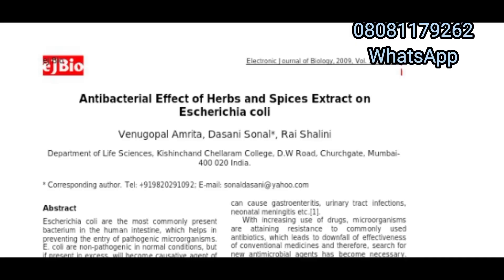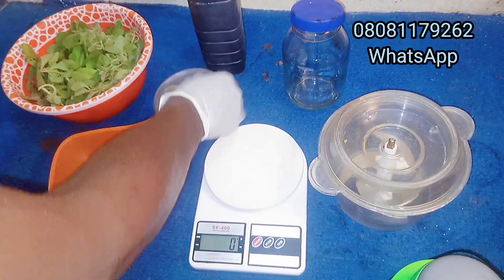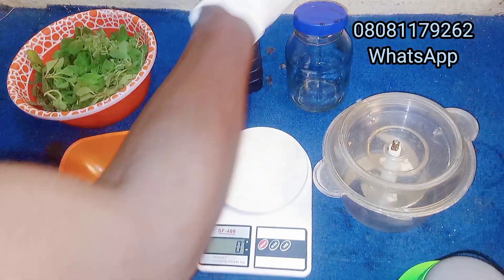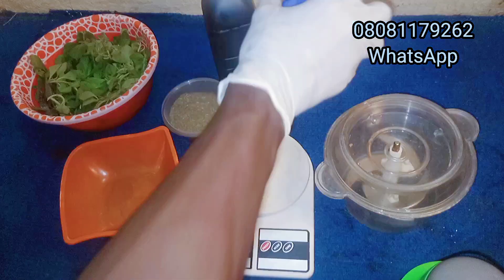The next is turmeric — you can add turmeric, which is also good in treating E. coli infection. Then we'll be using molasses — our almighty molasses — in this formulation. We'll also be using water. This is our bottle that we'll be using to store the formulation.